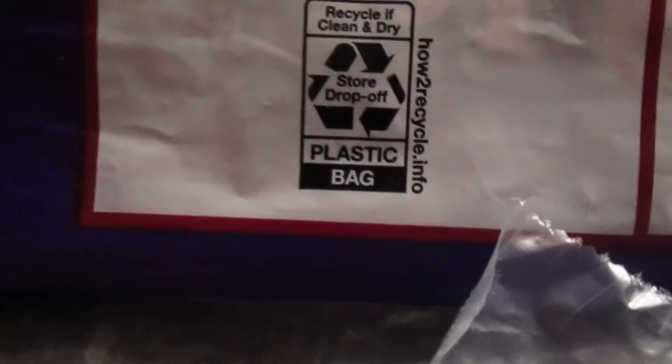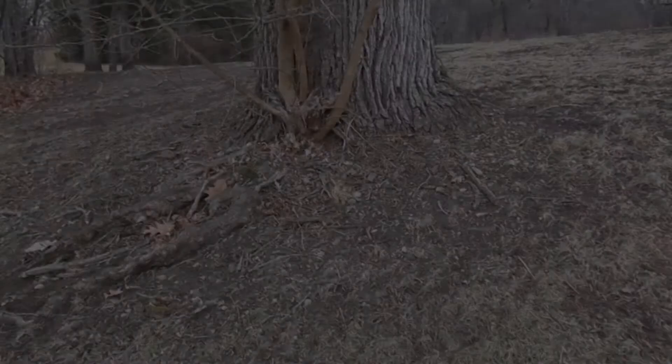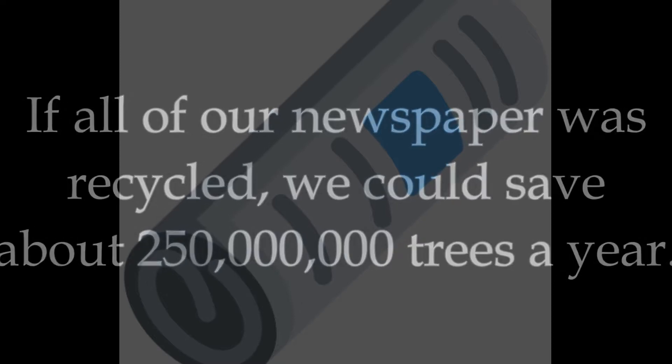Many stores today have shopping bag drop-offs where you can return your bags that you took from the store. In other ways, you can use old wood from buildings, furniture, and other things to make decorations and furniture in the future. Fun fact: if all of our newspaper was recycled, we could save about 250 million trees a year.